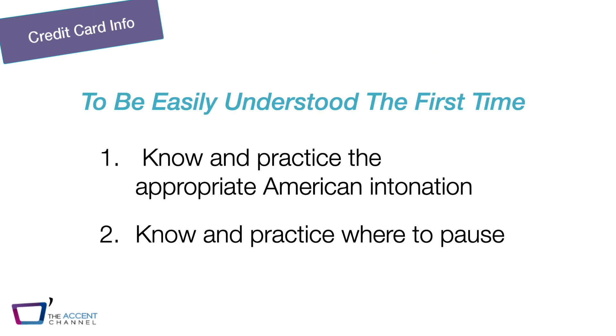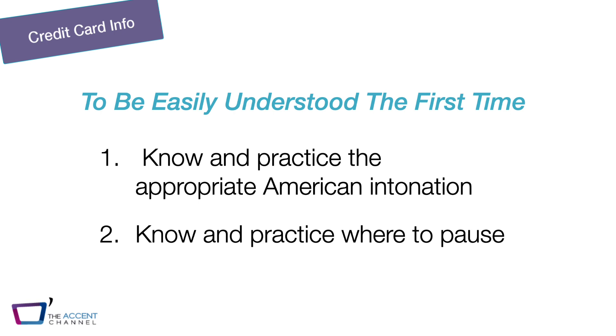A big part of being easily understood when giving out your credit card information is knowing and practicing the appropriate American intonation on this series of numbers, and also knowing and practicing where to pause. Let's take a look at a sample credit card number. This is not my real credit card number — don't try to use it. In America, credit card numbers have sixteen digits, broken up into groups of four with a space between each group. That space is where you need to pause.